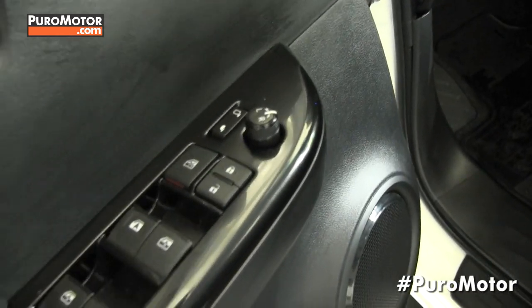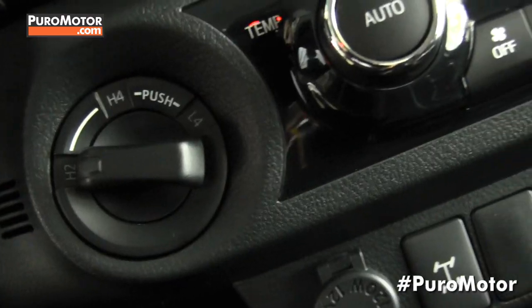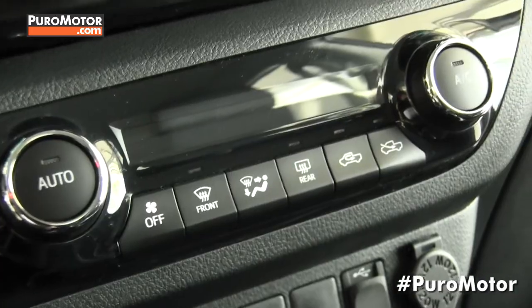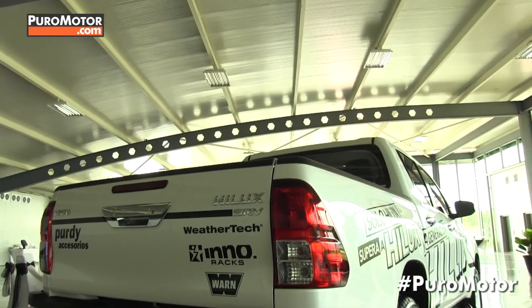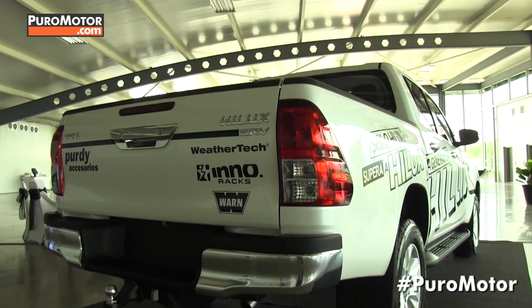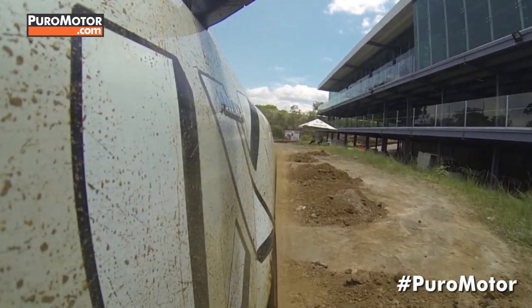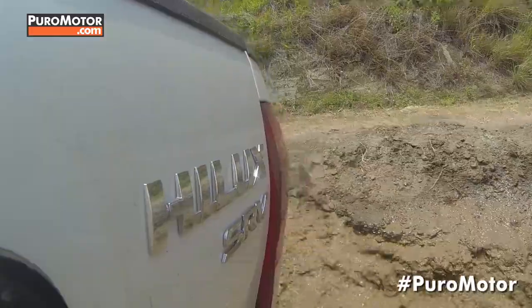Y lo último en tecnología de conectividad para el disfrute de los ocupantes del vehículo. Además, esta nueva generación del Toyota Hilux tiene un nuevo chasis que le permite soportar mayor capacidad de carga. Y a la vez, tiene una nueva suspensión, donde sus compensadores son más anchos y más largos.